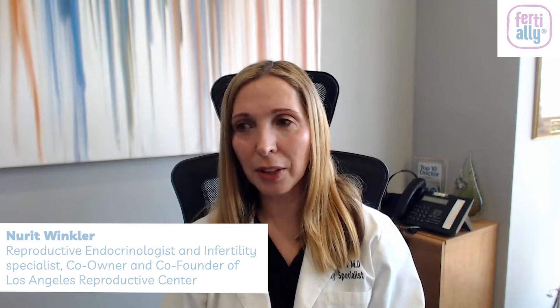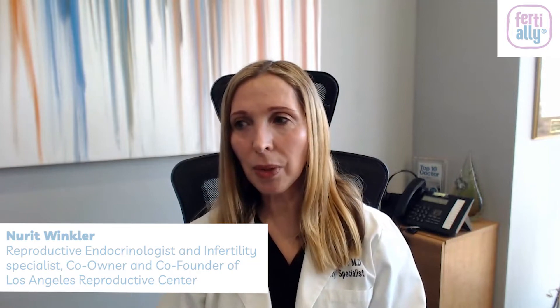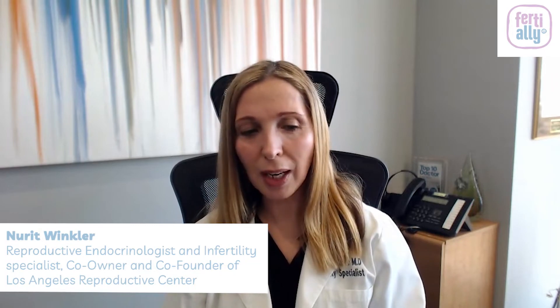The third consideration — not necessarily a proven concern, but something in the back of the mind — is the double-freeze issue. With fresh eggs, we retrieve them, fertilize them, grow them, do the biopsy for genetic testing, and freeze the embryos. With frozen eggs, the eggs are already frozen once; we thaw them, fertilize them, grow them, and then freeze them again. The literature doesn't identify this as a confirmed concern, but we don't have full data on it yet.